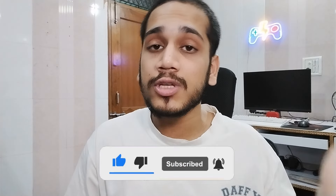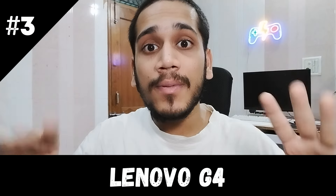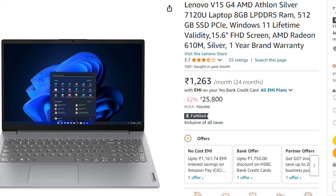Now the third laptop is the Lenovo V15 G4, priced at around ₹25,000 on Amazon. With discounts it also comes down to around ₹25,000, fitting tightly within this budget.